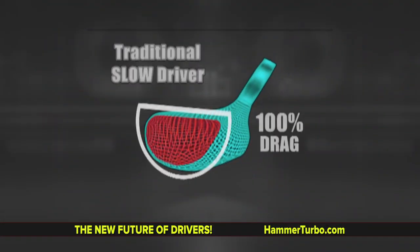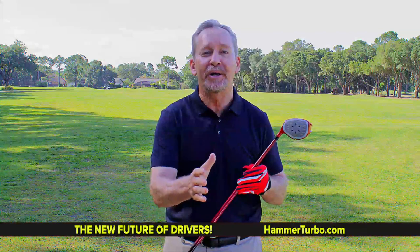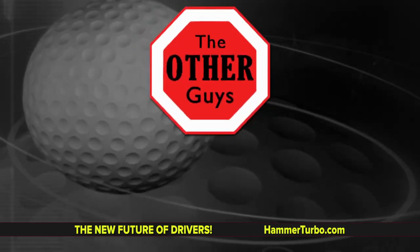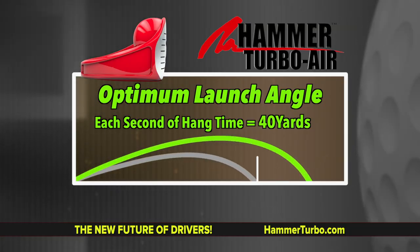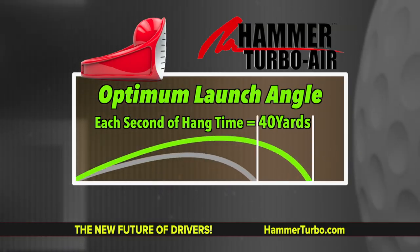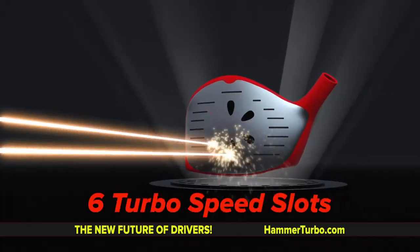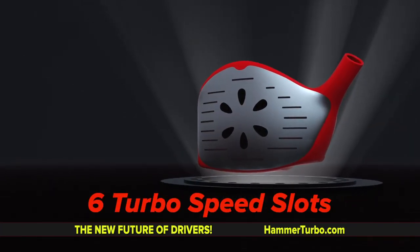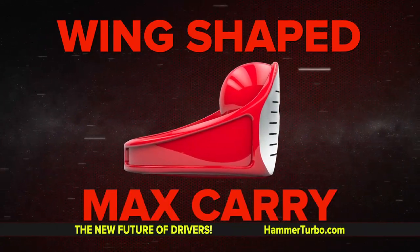Let's talk conventional driver shapes. Conventional driver shapes are round on the bottom, flat on the top. These even look slow. So if you tee them up really high, you're going to hit a sky ball going nowhere. You cannot get the optimal launch angle with traditional drivers. The Hammer Turbo Air maxes out your launch angle. With the flipped over face and being round on top, you get a giant sweet spot — the biggest hit zone ever. The combination of the six turbo speed slots and space age inverted wing shape give you lift and carry on a golf ball never seen before.